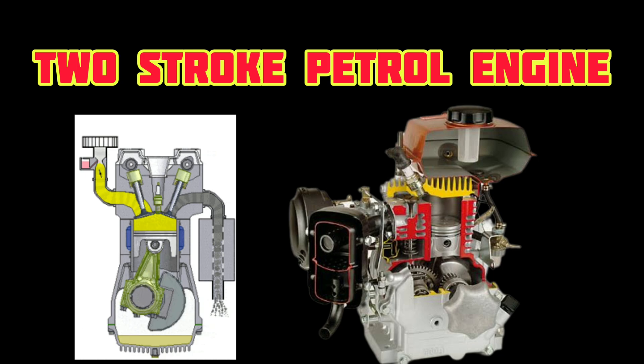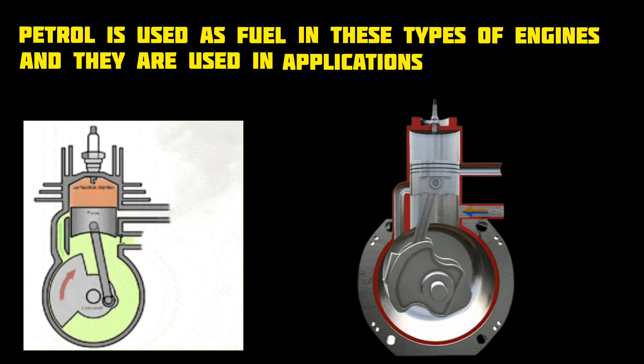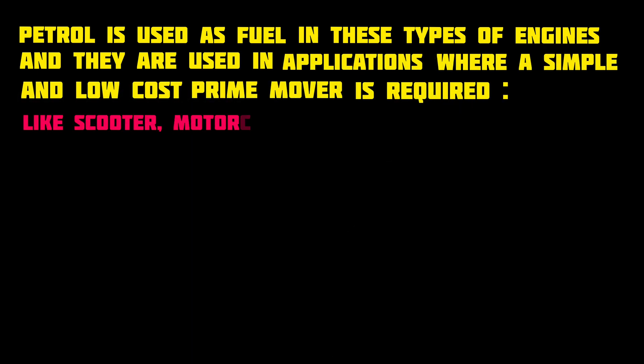2-Stroke Petrol Engine. Petrol is used as fuel in these types of engines, and they are used in applications where a simple and low-cost prime mover is required, like scooters and motorcycles.